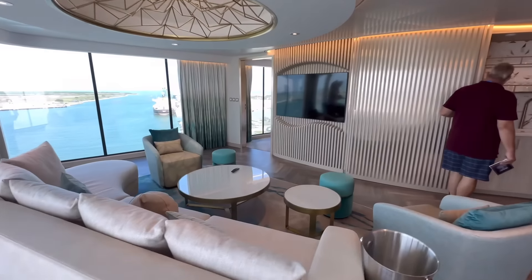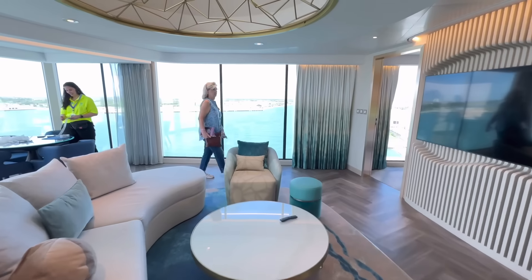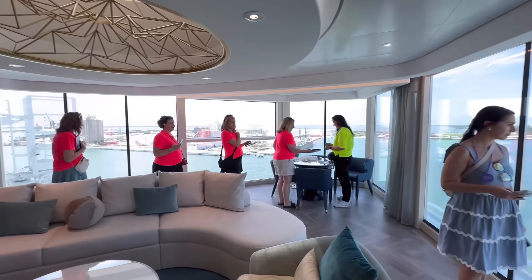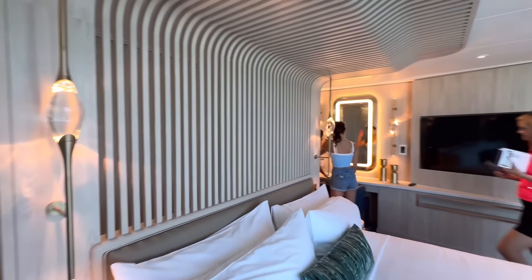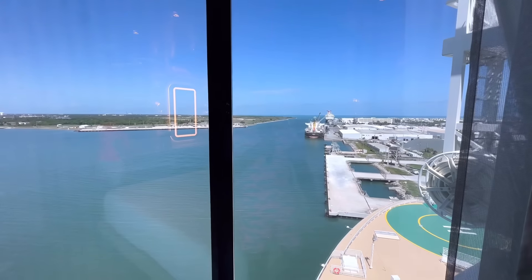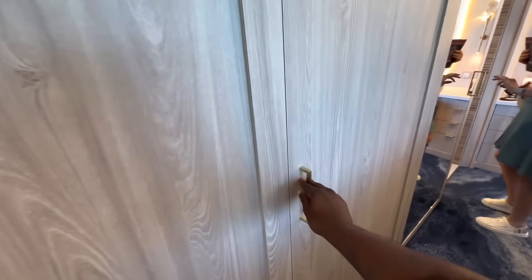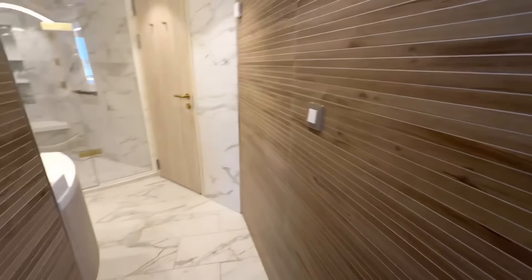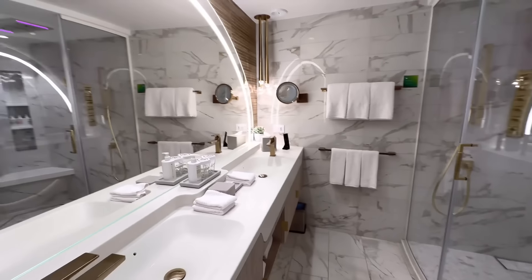Next up, we have the Solarium Suite. This suite holds four people and is the first of its kind — they tried something similar on Oasis of the Seas but it didn't work out. You are right above the bridge or navigation area on board. Here is the master bedroom — very nice, very luxurious, and the views are absolutely breathtaking. I'm told this is the exact same view the captain gets when navigating the ship. The closet space is all connected with sliding doors. The bathroom has seating and vanity mirrors — and it is definitely the nicest bathroom I have seen on board Utopia of the Seas.